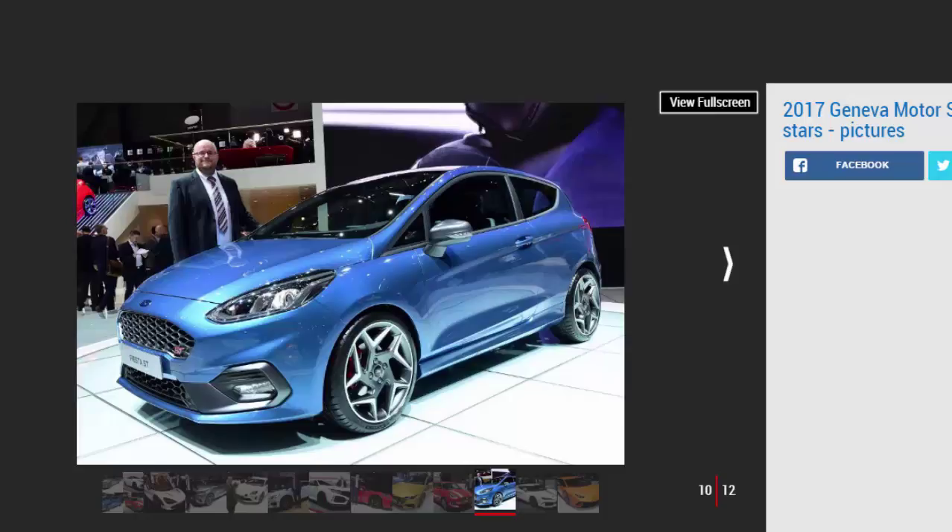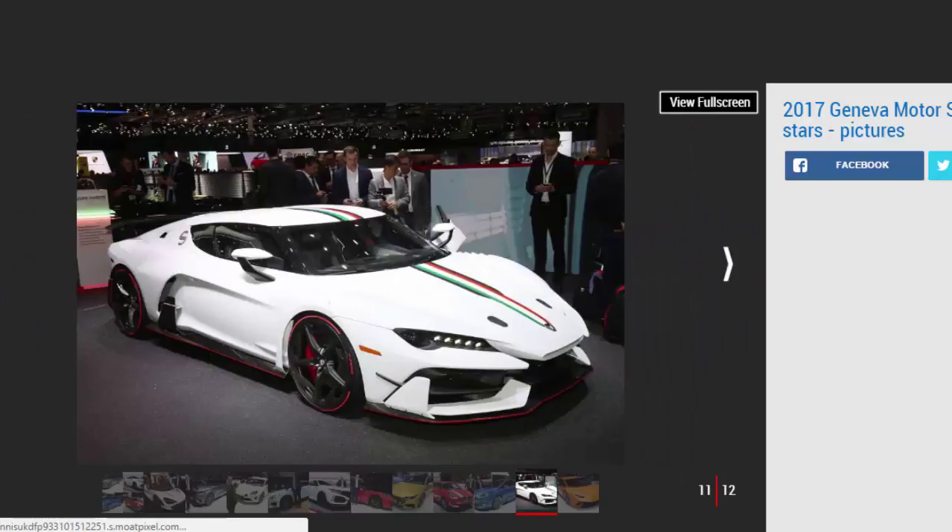Italdesign Zerouno, by Pete Baden, web producer. Okay, it's not very practical and it's going to be limited to just five models, but what's not to like about the Italdesign Zerouno? The legendary design house has been part of the VW Group since 2010, and you can clearly see hints of Lamborghini — in fact, it has the same 5.2-litre V10 engine as the Huracán, which propels it from 0 to 62 mph in just 3.2 seconds and onto a top speed of 205 mph. Each example is expected to cost in excess of £1 million, so I'd better get saving.